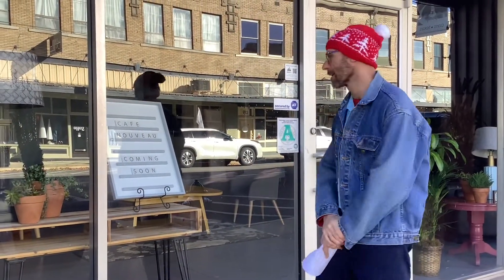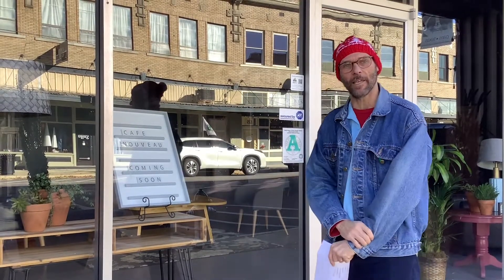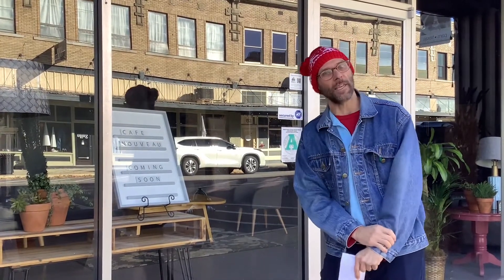Welcome to page number eight. We've got Cafe Nouveau, which is coming soon — they hope to open in early December. It will be a coffee shop and a place where you can get something to eat. So when you're on the story walk and you get a little thirsty and hungry, make sure you check out Cafe Nouveau. Let's move on to stop number nine.